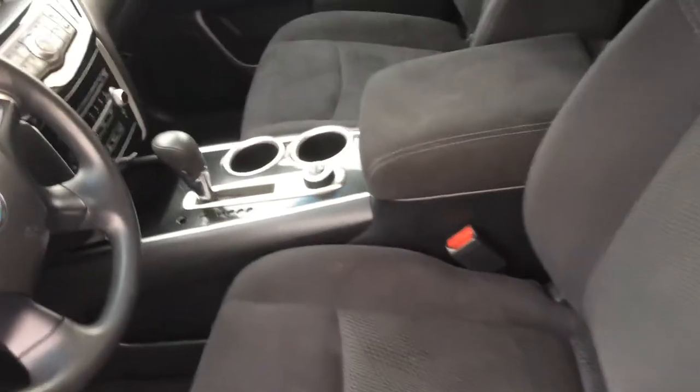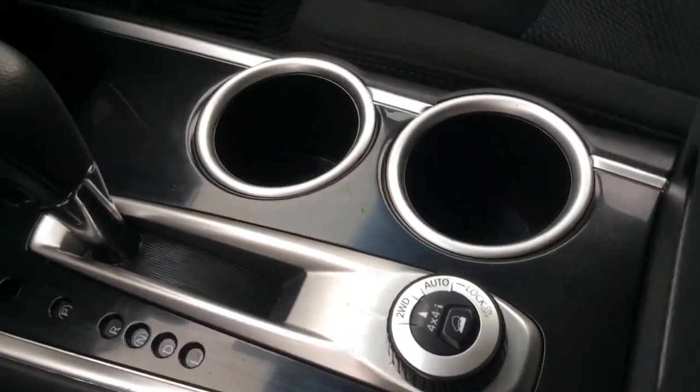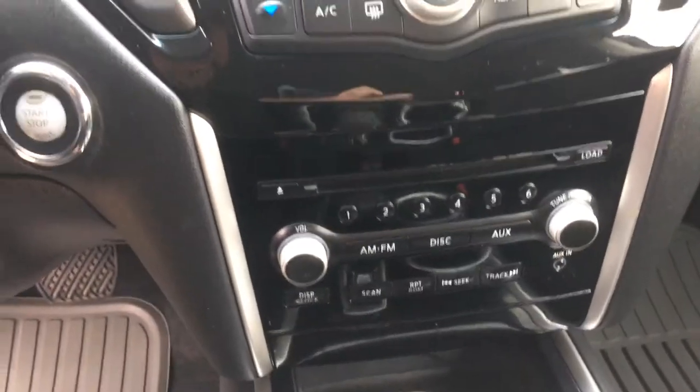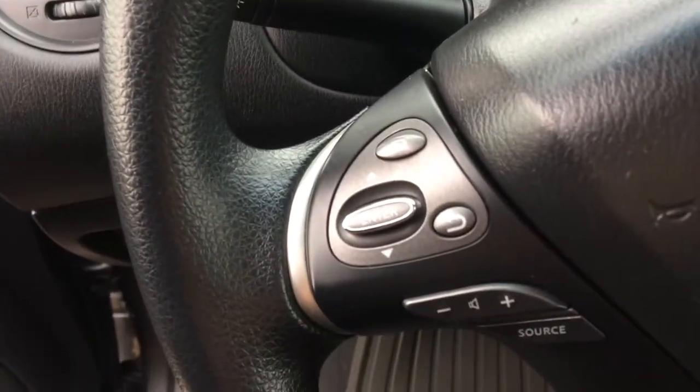Nice cloth interior, you also have your 4x4 option, air conditioning, dual climate controls, your volume control and cruise controller on the steering wheel along with your Bluetooth.